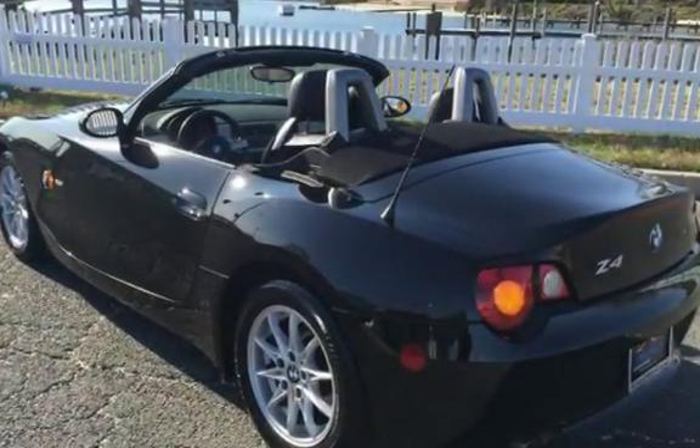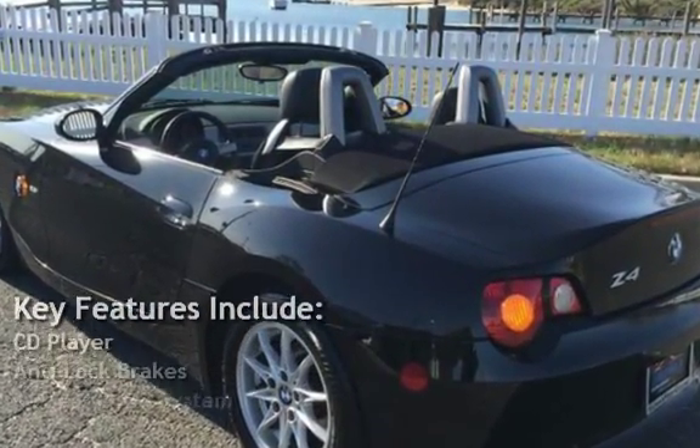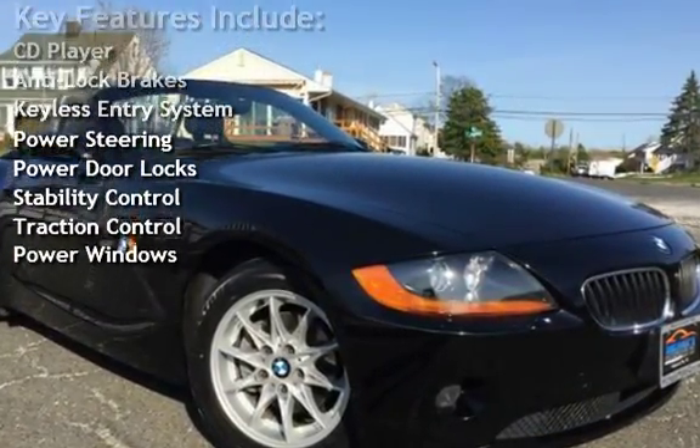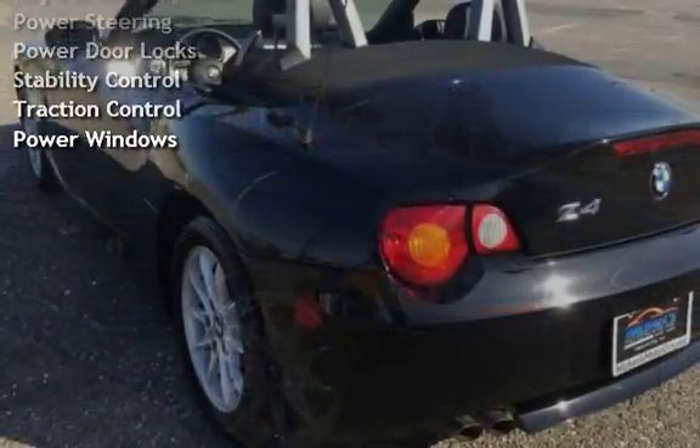Key features include: CD player, anti-lock brakes, keyless entry, power steering, power door locks, stability control, traction control, and power windows.